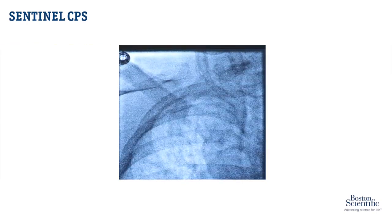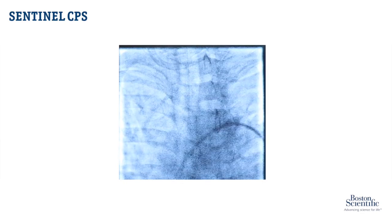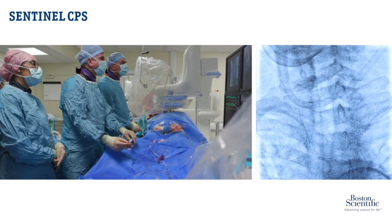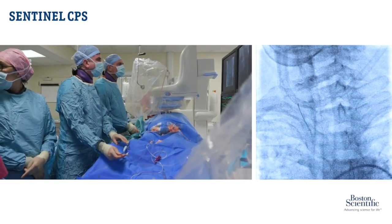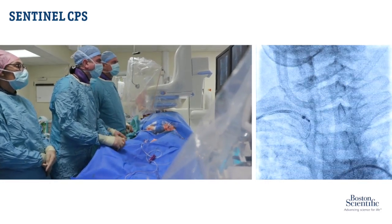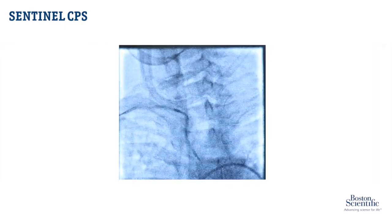There you can see the tip of the BMW wire. Let's get the wire going down, then pull the wire back. Is that in the ascending? That's it. Perfect.